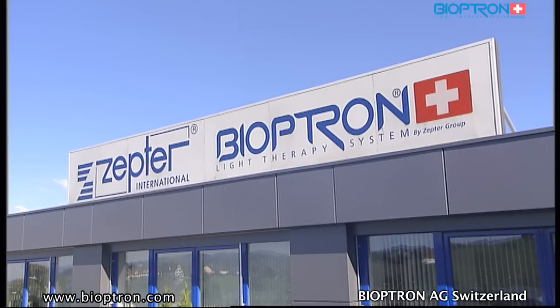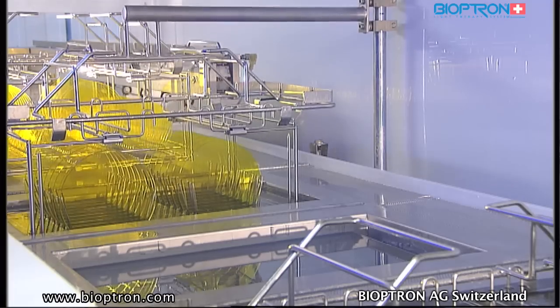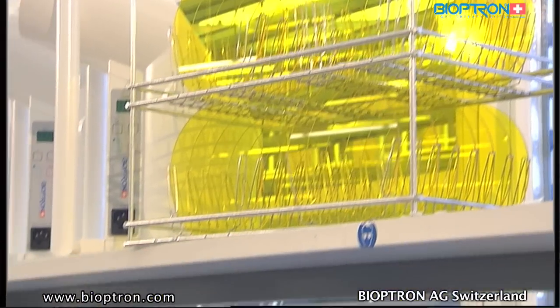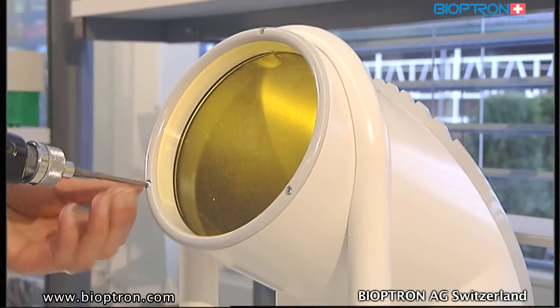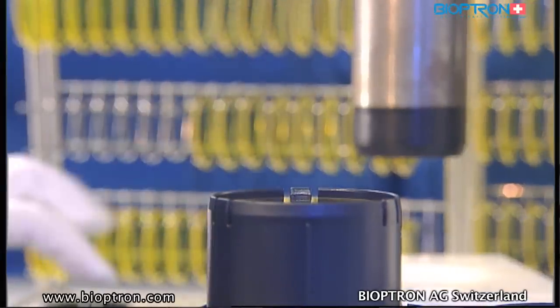Bioptron AG was founded in spring 1988 and dedicates its work to research, development, and manufacturing of medical devices — the Bioptron light therapy system. In 1996, the company was integrated into the Zepter group, giving it the chance to use synergies and distribute the products to 50 countries worldwide.